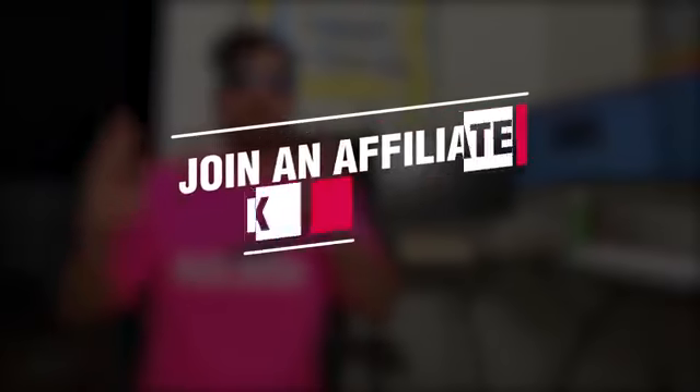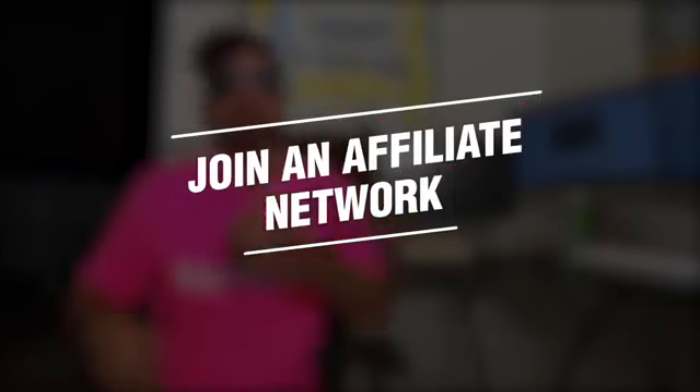The first step to get started in affiliate marketing is join an affiliate network and get yourself an affiliate manager. Of course, you can just Google affiliate network and you'll find millions of results. Most affiliate networks are free to join, and I've provided a helpful link down in the description of this video where you can join many of the most popular affiliate networks for free.